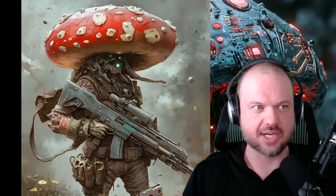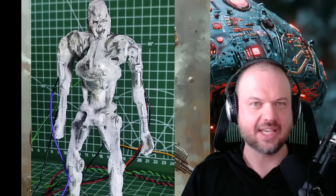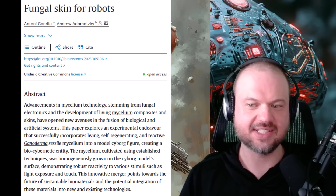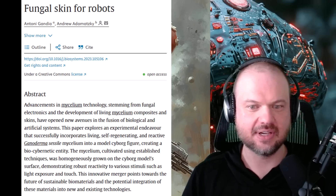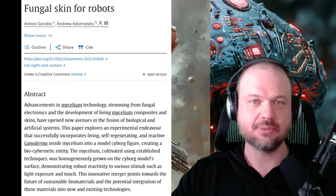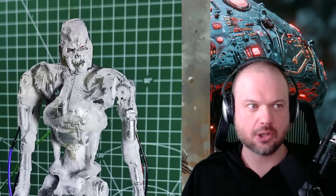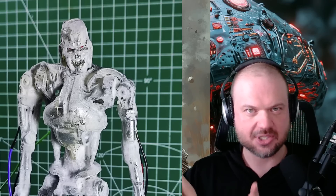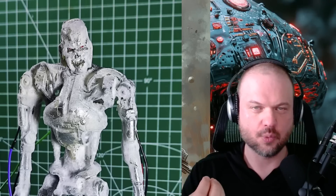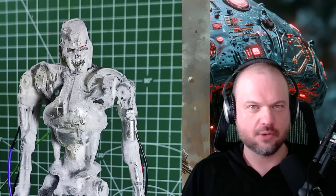There's also another similar project from what I think is the same team of researchers, where they're growing a self-healing skin for robots — a skin that can react to light and touch. From the research paper, they describe it as 'successfully incorporating living, self-regenerating, and reactive Ganoderma sessile mycelium into a model cyborg figure, creating a bio-cybernetic entity.' While some of this stuff might sound like a horror movie, it could have really beneficial applications — for example, in agriculture, these little mushroom robots could sense soil chemistry and know when to add fertilizer. This could also unlock a whole new avenue of fungal computing, which has huge potential.